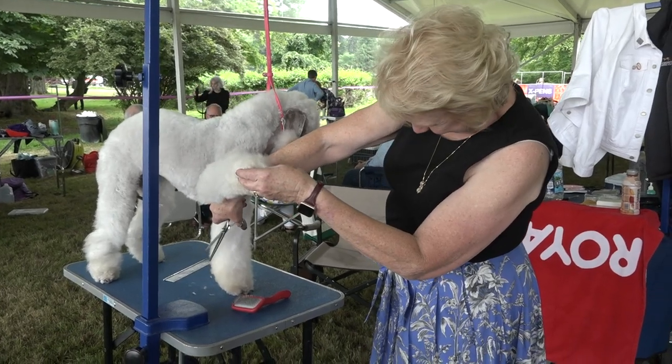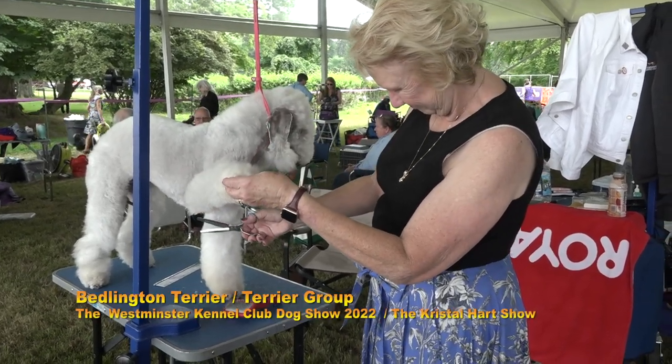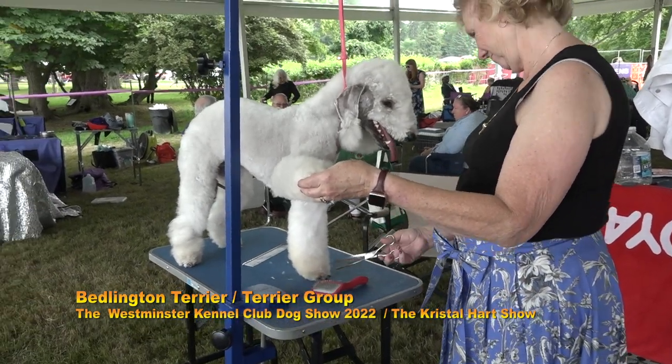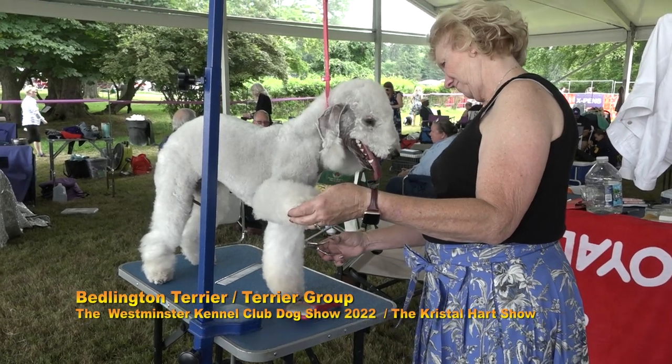This is Radar, he's a Bedlington Terrier. Tell me about the Bedlington Terrier. They were originated in England. They're for rodents.